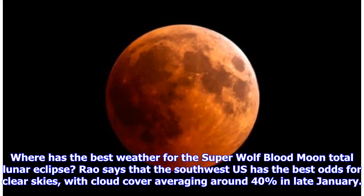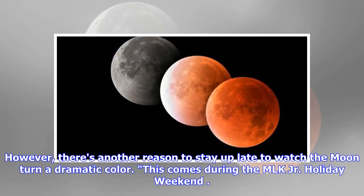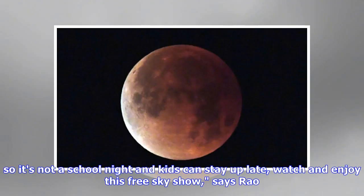The southwest U.S. has the best odds for clear skies, with cloud cover averaging around 40 percent in late January. However, there's another reason to stay up late to watch the moon turn a dramatic color — this comes during the MLK Junior holiday weekend. So it's not a school night and kids can stay up late, watch and enjoy this free sky show, says Rau.